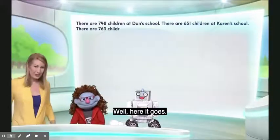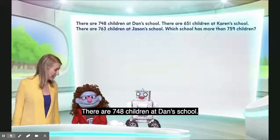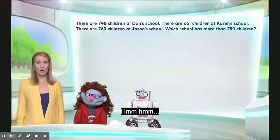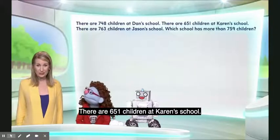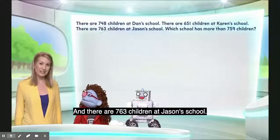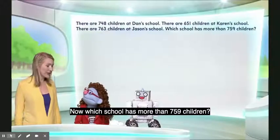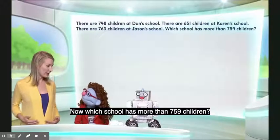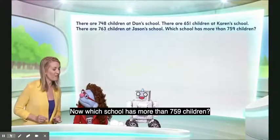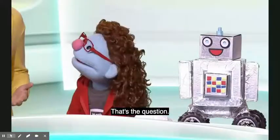Professor Reena presents the problem: there are 748 children at Dan's school, 651 children at Karen's school, and 763 children at Jason's school. The question is: which school has more than 759 children?